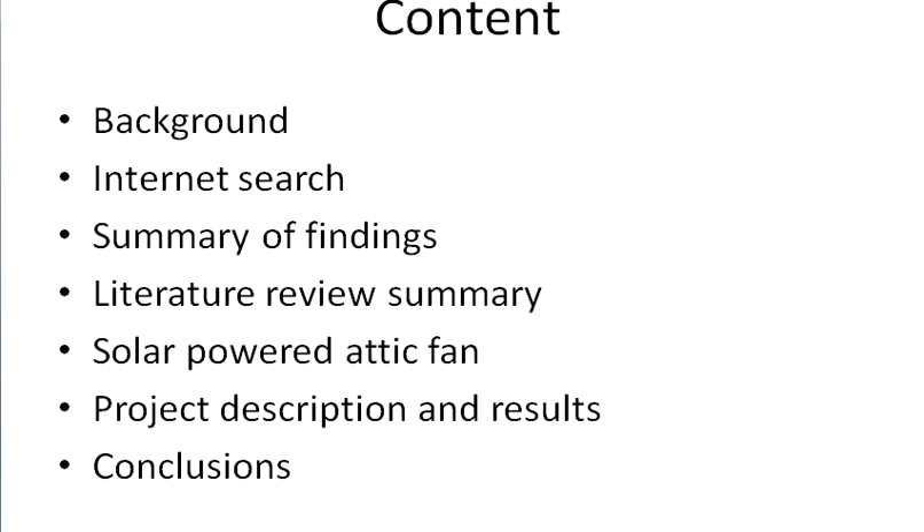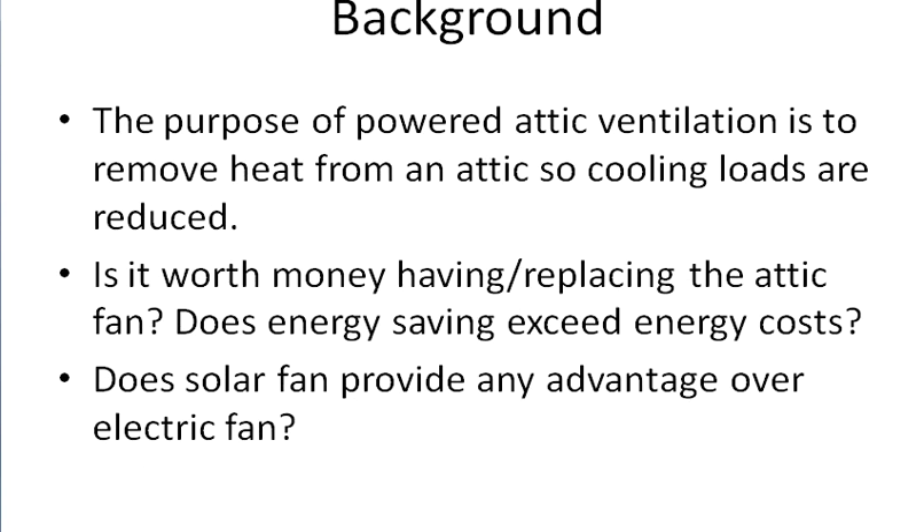The purpose of powered attic ventilation is to remove heat from an attic so cooling loads are reduced. The question I'm going to try to answer in this presentation is: is it worth the money to have or replace an attic fan? In other words, does energy saving exceed energy cost? I'll also ask whether a solar fan provides any advantage over an electric fan.